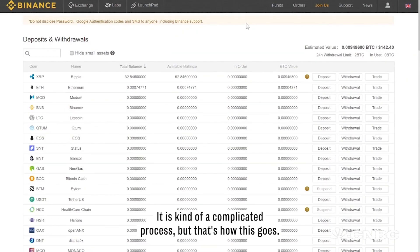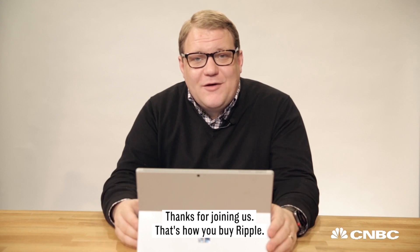It is kind of a complicated process, but that's sort of how this goes. Thanks for joining us — that's how you buy Ripple.